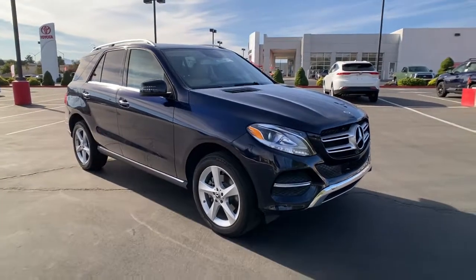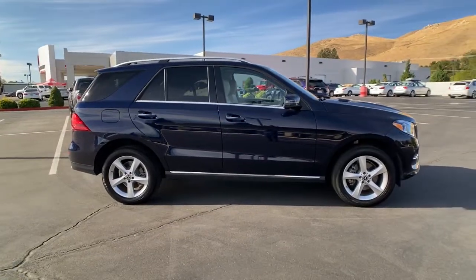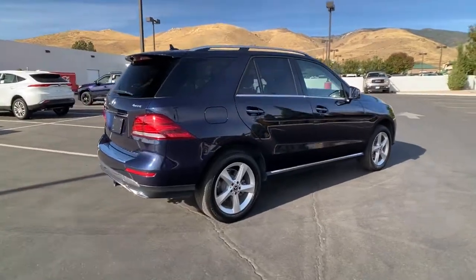Looking for your dream car? It could be the 2018 Mercedes-Benz GLE. With less than 40,000 miles on the odometer, this vehicle stands out from the rest.